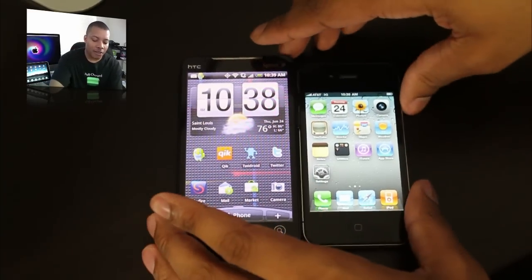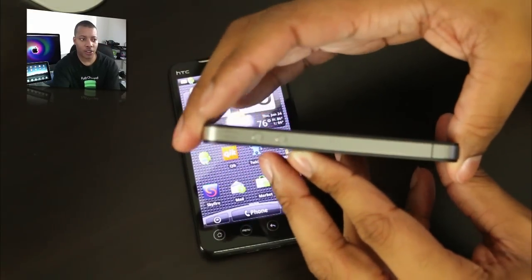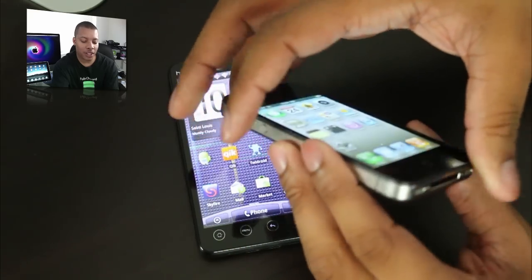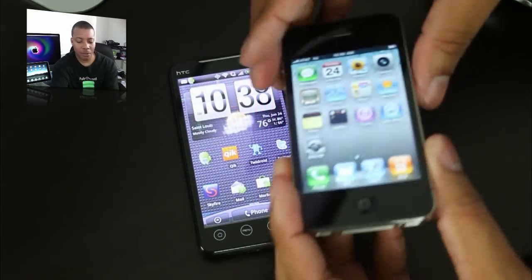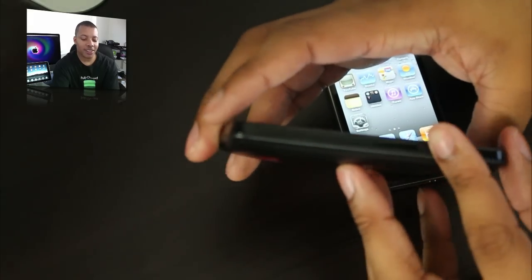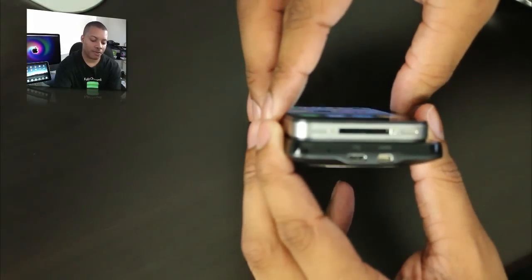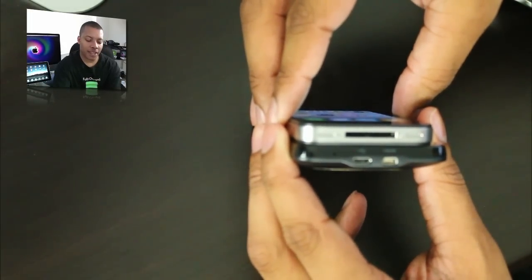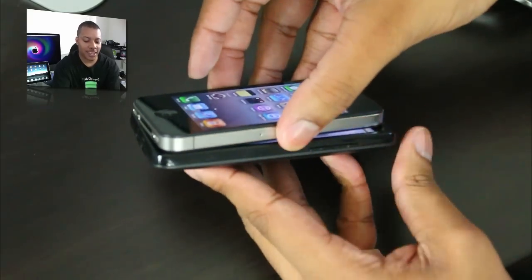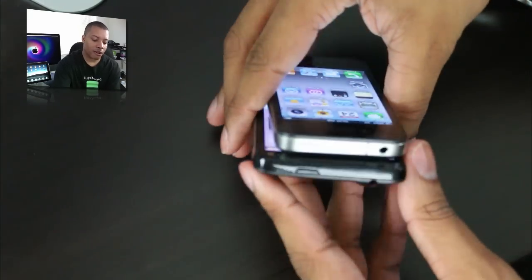Looking at the design, the iPhone 4 is really slim — it was kind of hard to think they could get it slimmer than the 3G or 3GS, but it is actually very slim. It still has a little weight to it, but it fits in your pocket very nicely. And the Evo, even though it has a bigger screen, it's still not that bad compared to the iPhone. It's not too big of a difference, and the Evo does have a little bit more ports — the HDMI out port — and a couple more things on the inside that the iPhone 4 is lacking. But it's still not too much thicker than the iPhone 4.